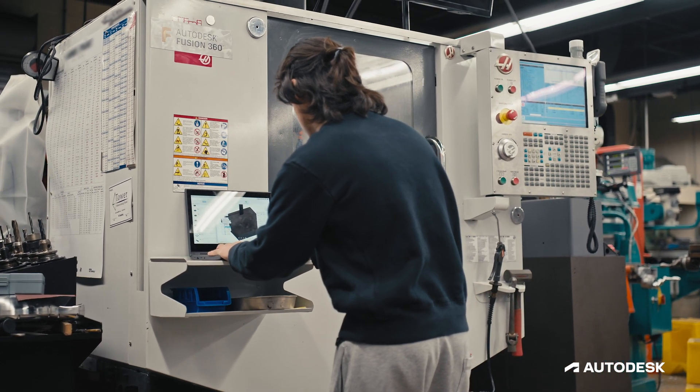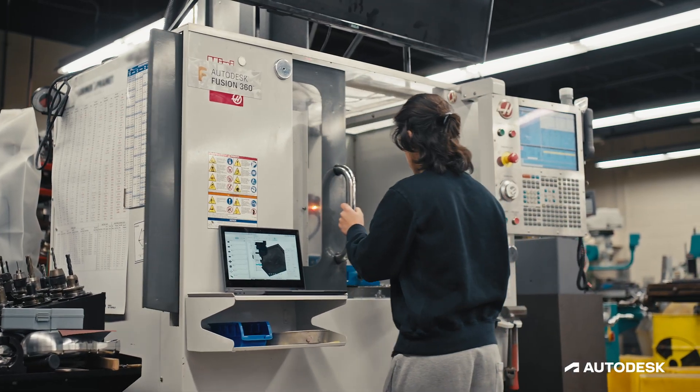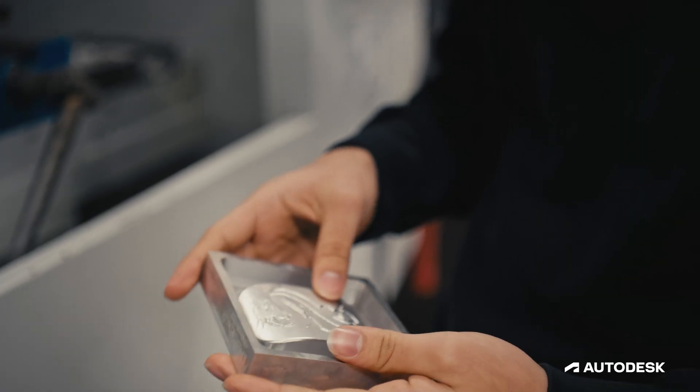There's a feature in Fusion where you get to simulate and basically it does the same thing the machine would do. And then you can see how everything would move and how everything would work out. They're learning the basics of computer numeric programming, milling, lathe operations, and quality control.